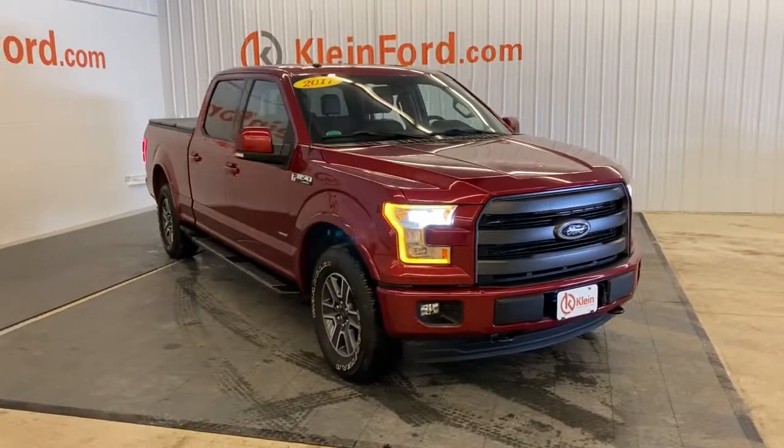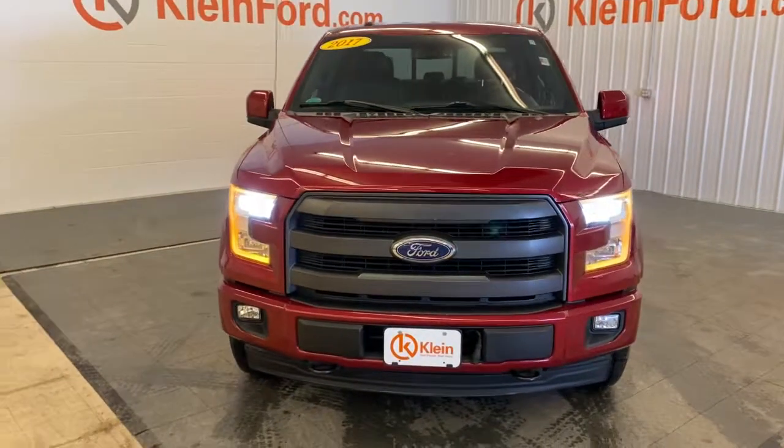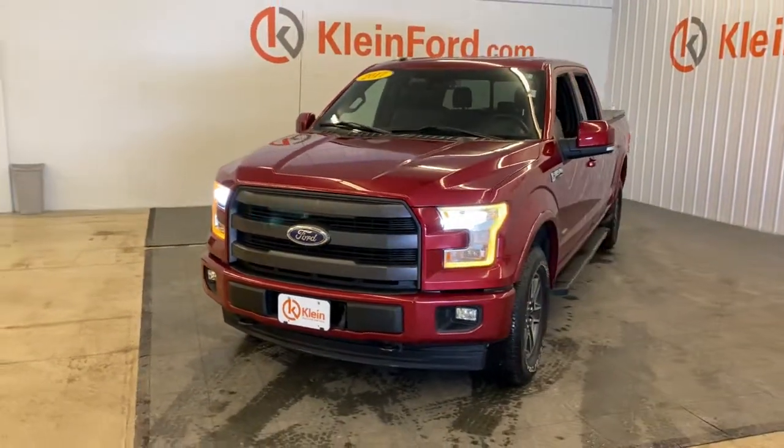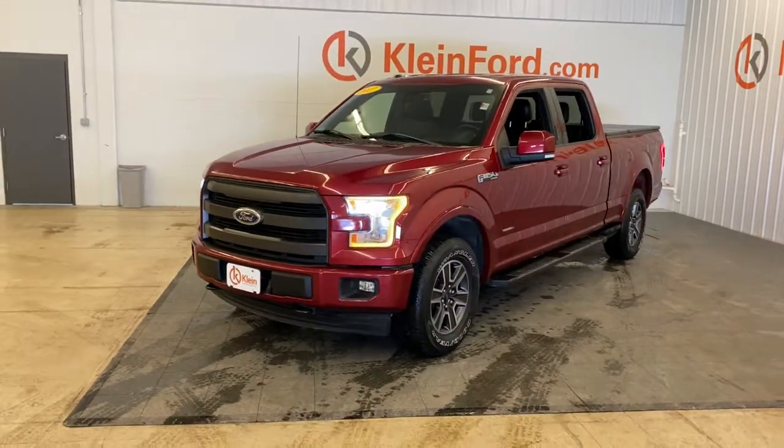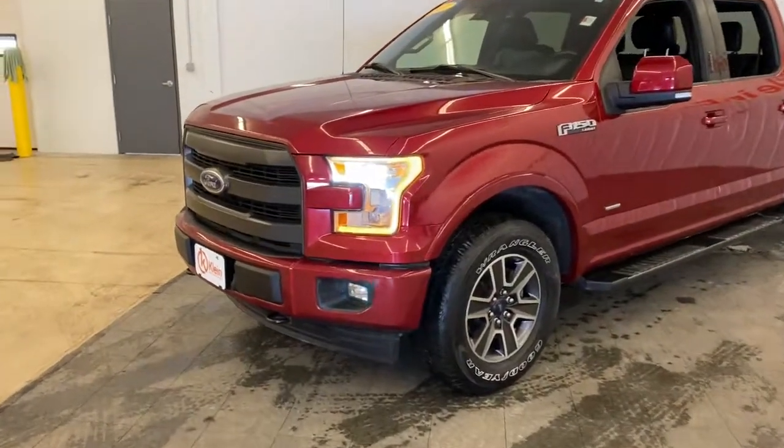Take a moment to check out the 2017 Ford F-150. This vehicle still has fewer than 80,000 miles on the clock, so it won't last long. This rugged F-150 is ready for work, off-roading, or a little R&R.